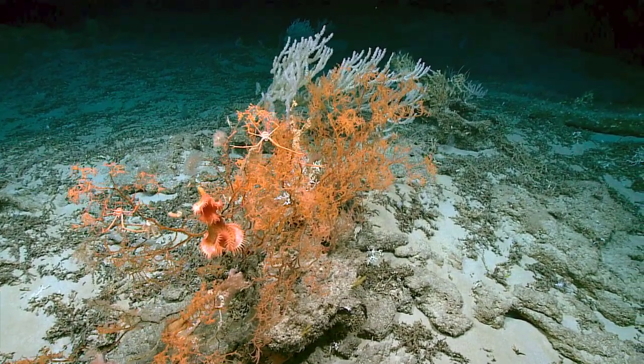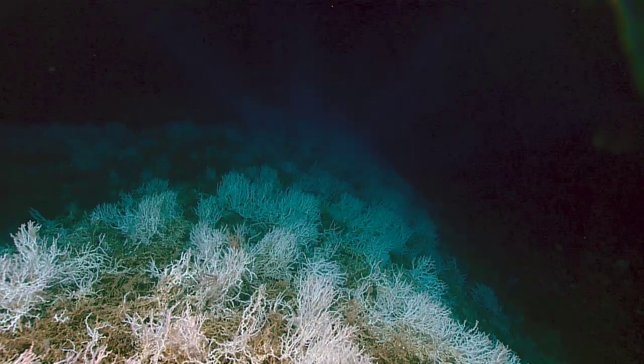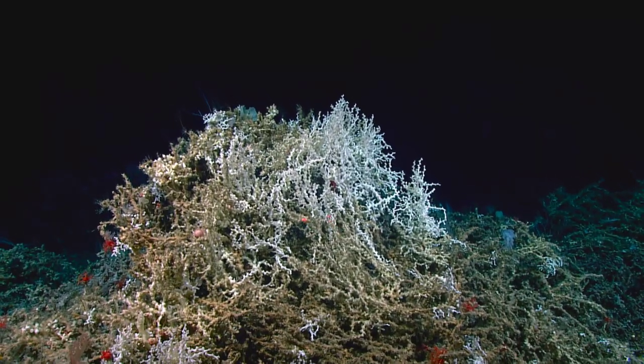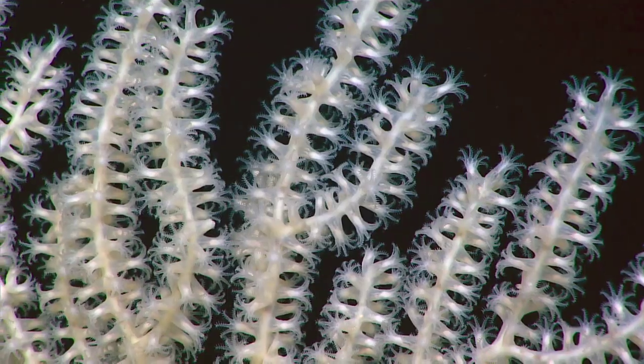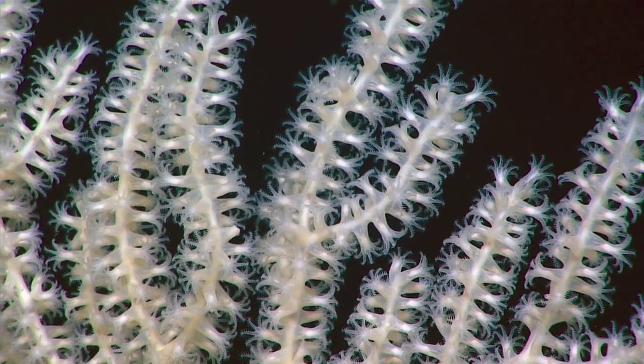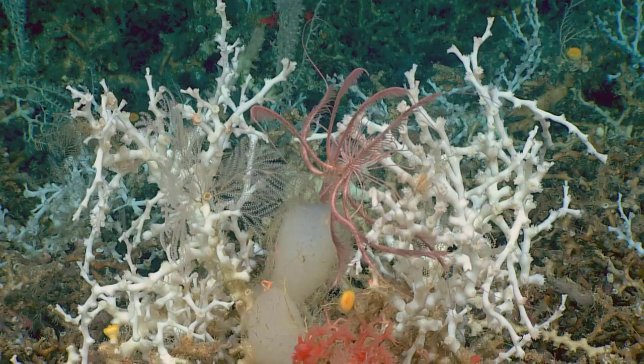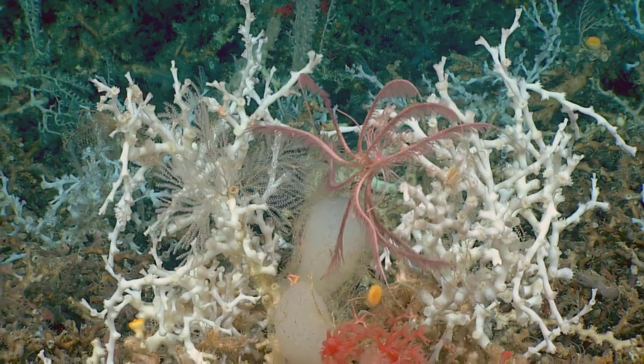To be able to understand that ecosystem is really the first step in being able to properly manage human uses of the ocean that interact with that ecosystem. That's really why we're here — to try to get that basic information, that actionable data that people can make management decisions with.